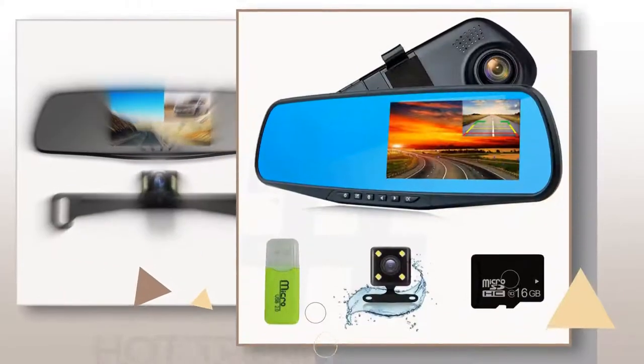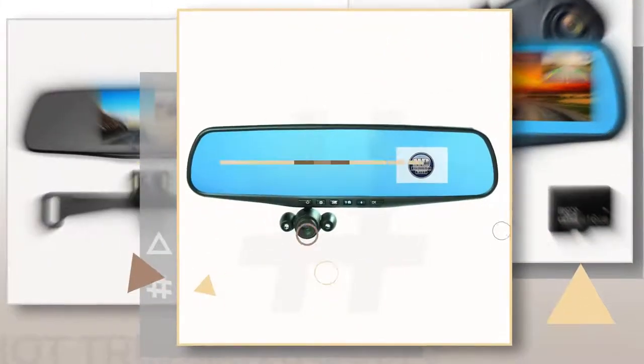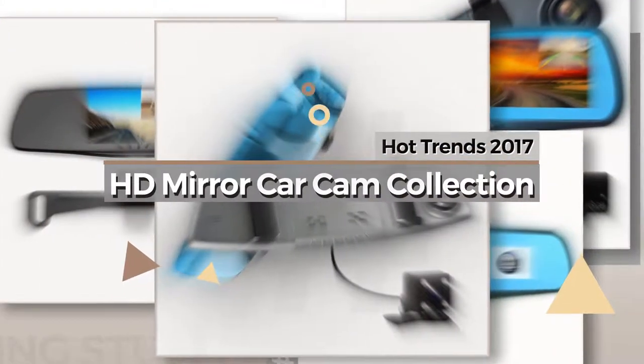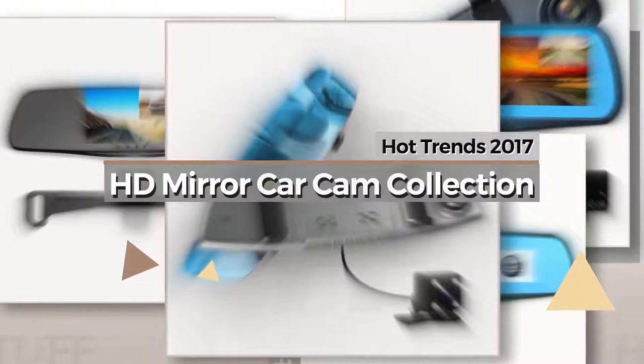If you're looking for HD mirror car cam, here's a collection you've got to see. Hot Trends 2017, HD mirror car cam collection.